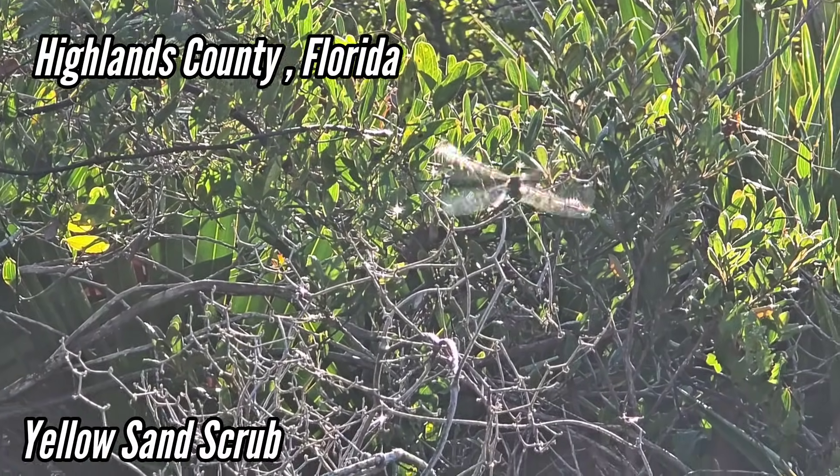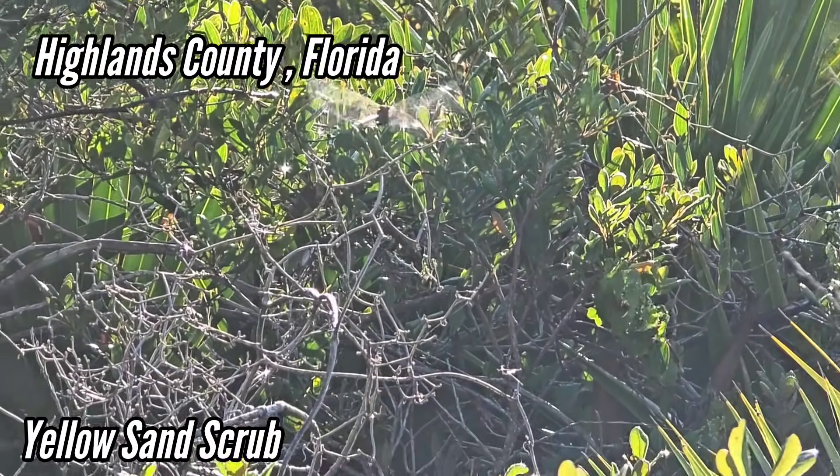Look at that guy just hovering. He's not stuck — is he stuck in a spider web or something? Yeah, look at this.